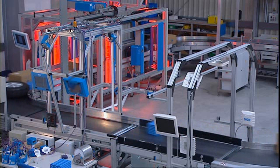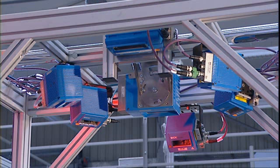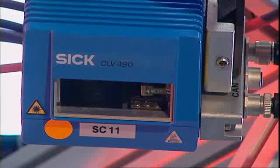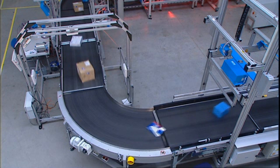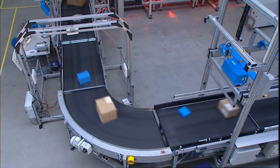At SICK's Logistics Technology Centre, SICK offers customers an area of more than 500 square metres of support and service at the Test and Training Centre. An omnidirectional barcode reading system ensures that barcodes on objects are reliably read in any orientation, using an application-specific number of laser scanners in an appropriate arrangement.